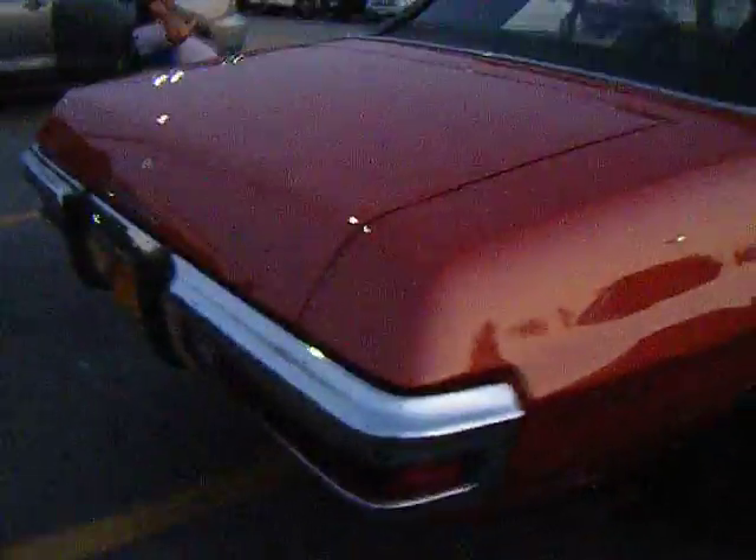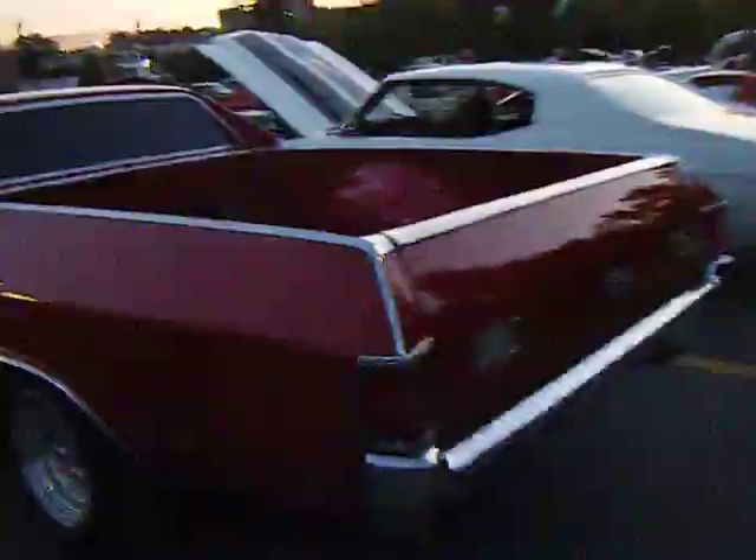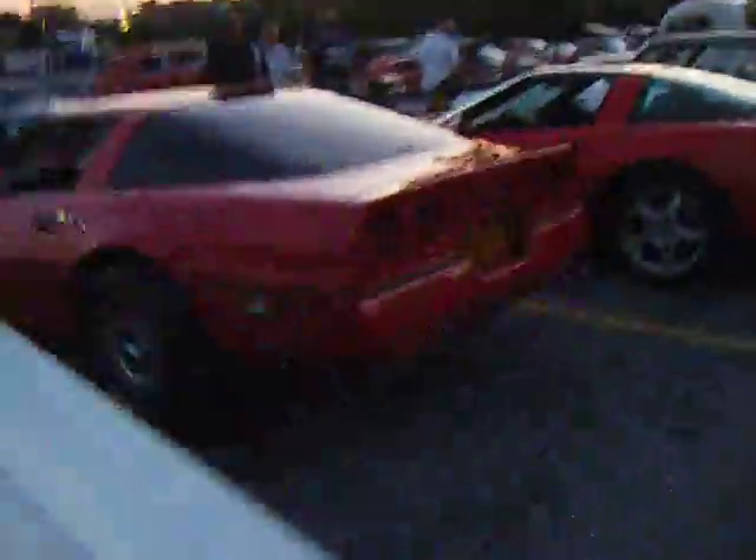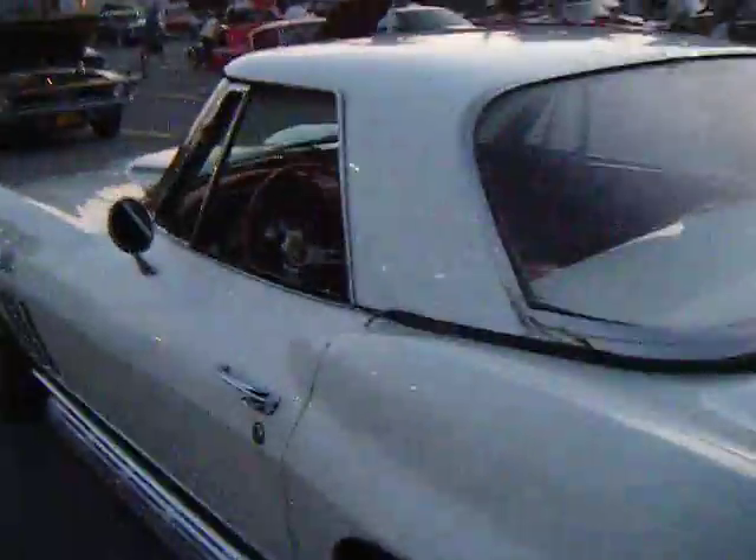Let's see what we got down here — Corvette, another Chevelle Malibu, Chevelle. I like this Vette, beautiful Vette.